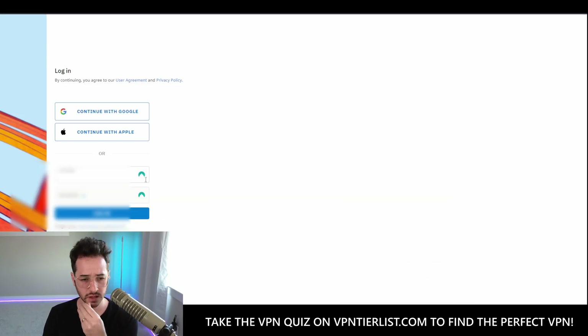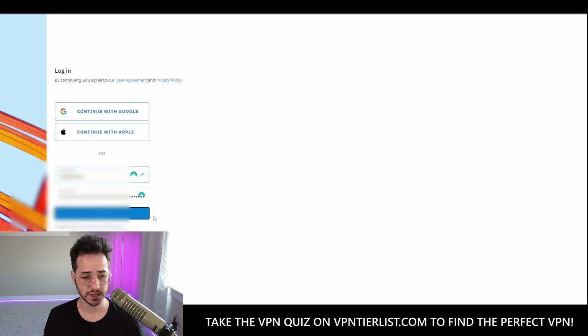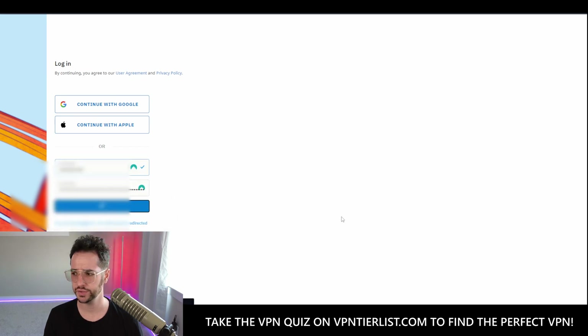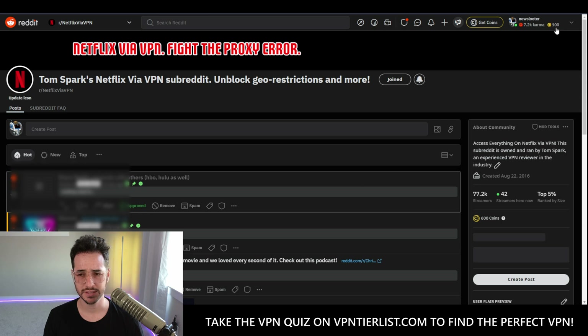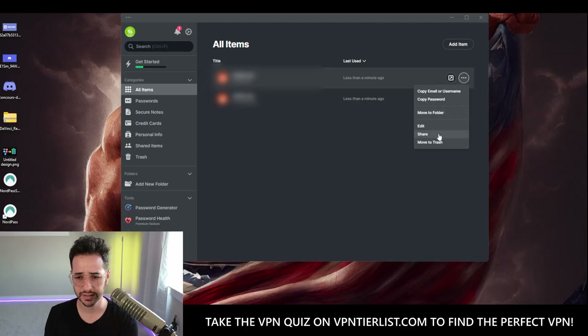Now we have two accounts saved. Let's see how it handles multiple accounts — you click on it and it gives you a nice layout to pick whichever account you want, then just click it and boom. Pretty good UI. Back in the NordPass application, the accounts are immediately synced with no delay. Moving items to trash and restoring them also works simply.